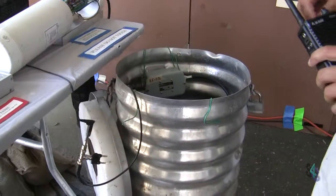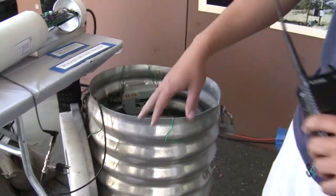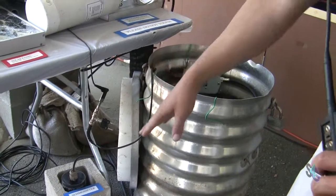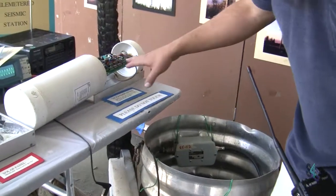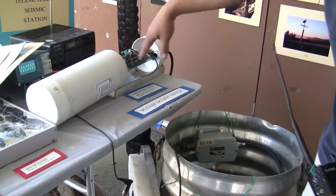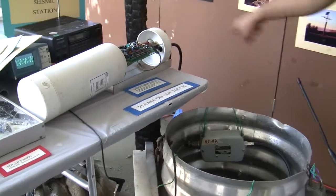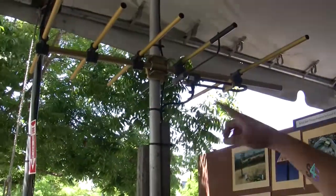This is a one-component vertical seismometer that's buried in the ground and it picks up any seismic activity, sends a signal to this electronics package here. There's a voltage control that amplifies the signal, and then that goes from there to this radio and out the RF antenna.